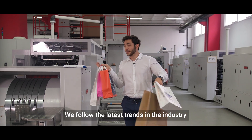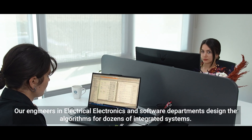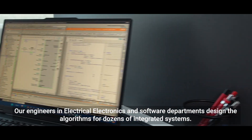We follow the latest trends in the industry and continue to improve ourselves in this direction. Our engineers in electrical, electronics, and software departments have designed the algorithms for dozens of integrated systems.